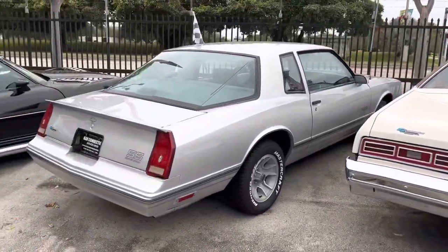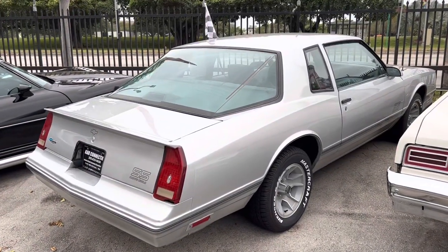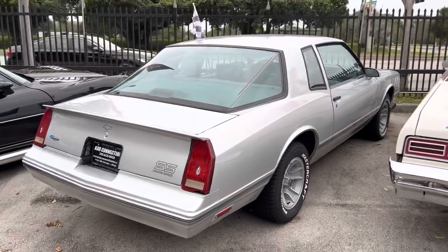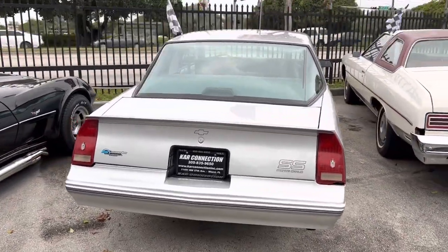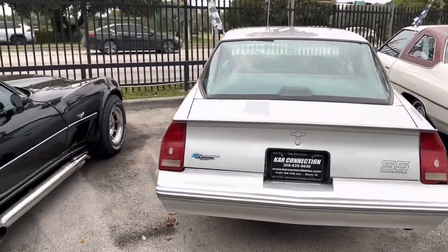Another rare one — it's a 1987 Monte Carlo Super Sport Aero Coupe. Fresh paint, fresh tires, AC, headliner. Runs and drives great.